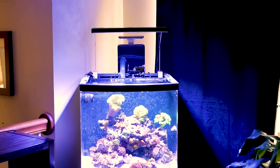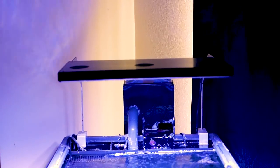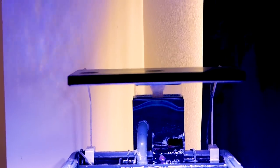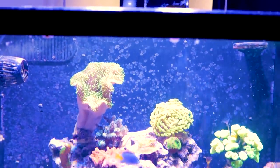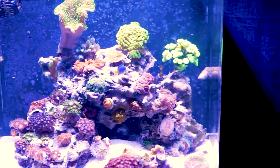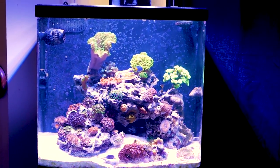The 24-gallon nano continues to just kill it. The Akamai lighting is giving me the best results with my corals and the Akamai pump is giving me the flow I need — and the corals show it. They're super bright and pretty and everything's just doing really well in this tank.